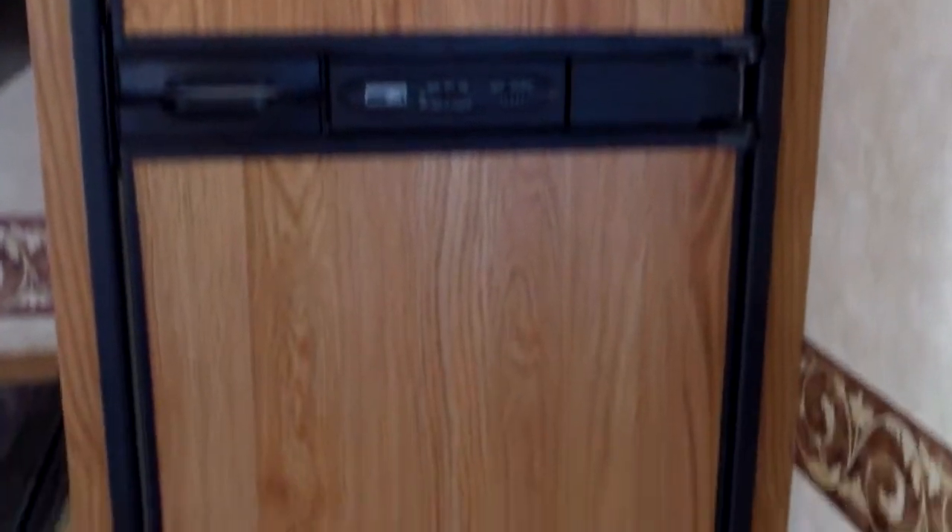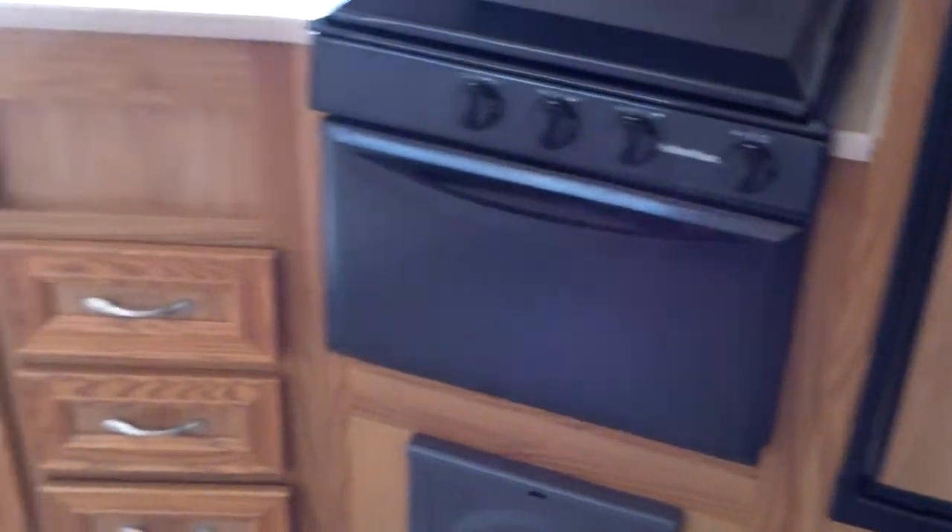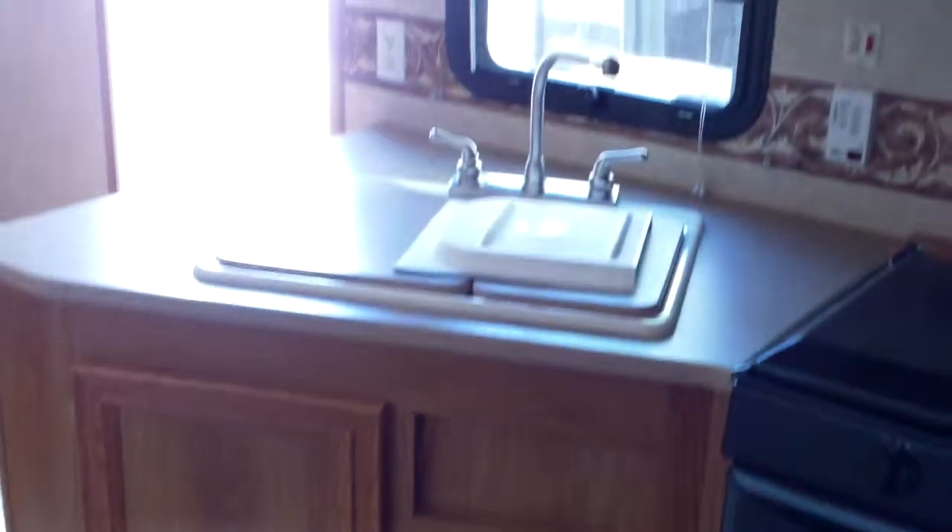Good look at the kitchen — microwave and a six cubic foot fridge. Flooring seems solid, no apparent signs of any water damage. Wood looks nice, no soft spots on the floor. No staining, no swelling in the ceiling.